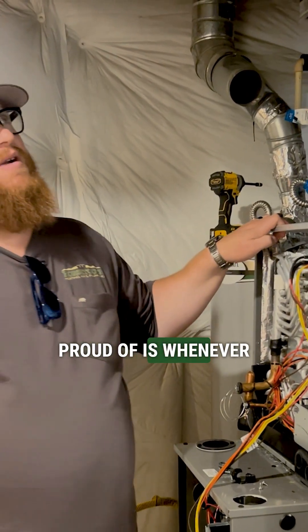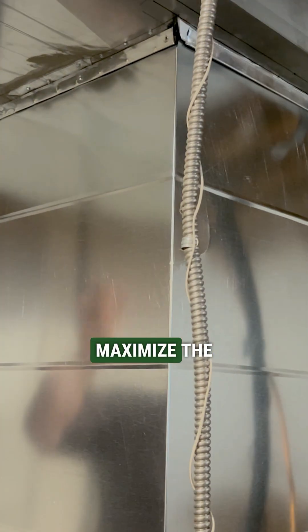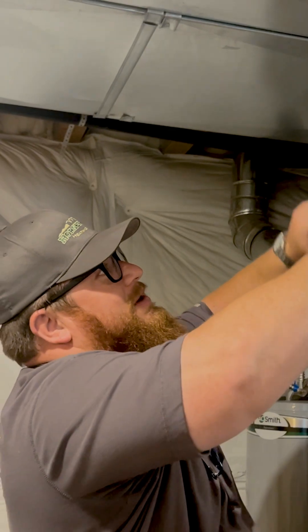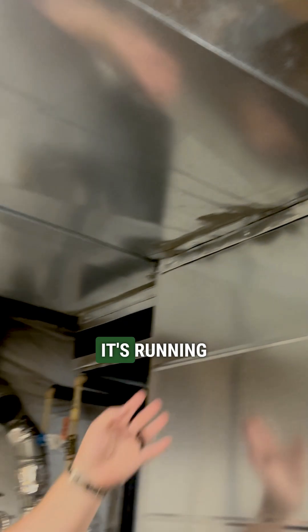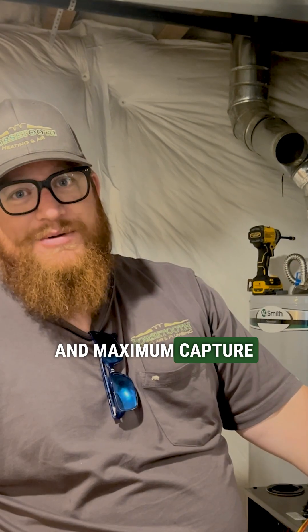Something we're proud of is whenever we can get the space, we're upsizing the ductwork quite a bit on the return to maximize the airflow. So if you notice, it jumps from a thinner duct up here to a way larger duct here — it slows the air down. By the time it gets to the filter, it's running straight and very slow across the filter for maximum airflow and maximum capture on the furnace.